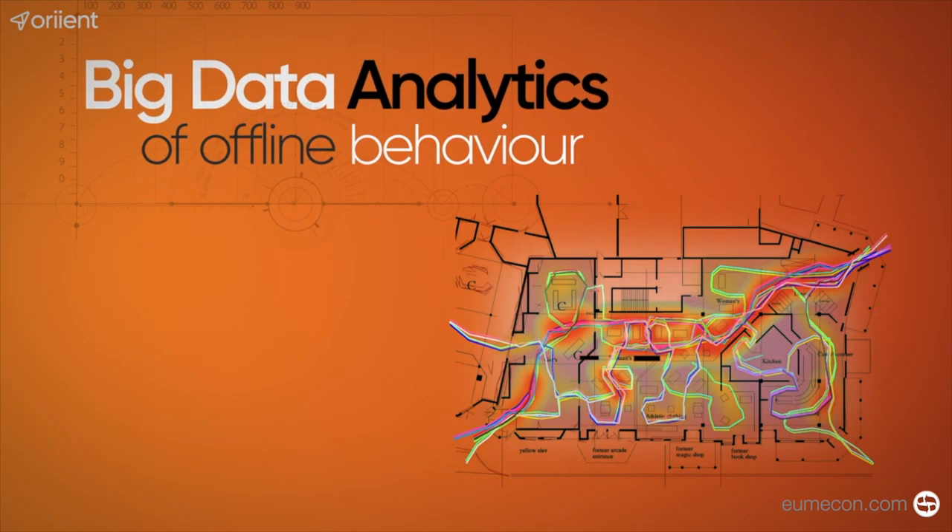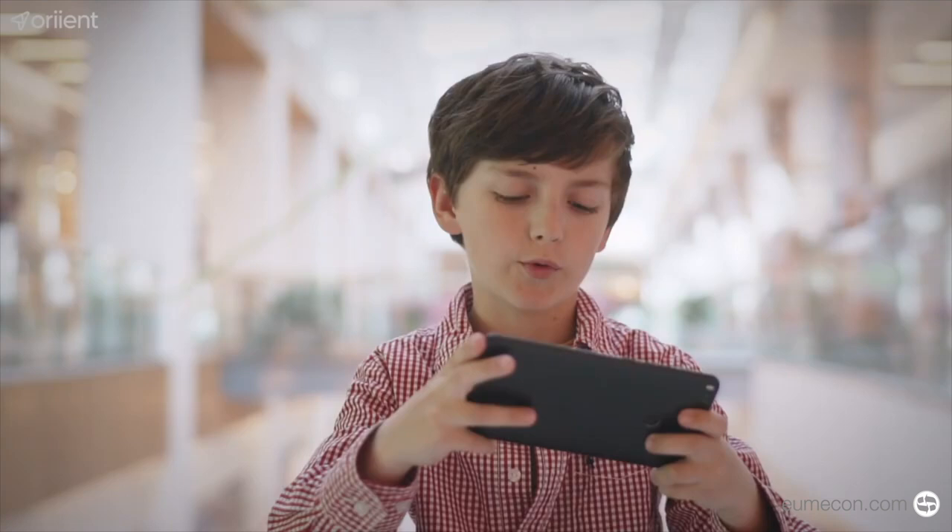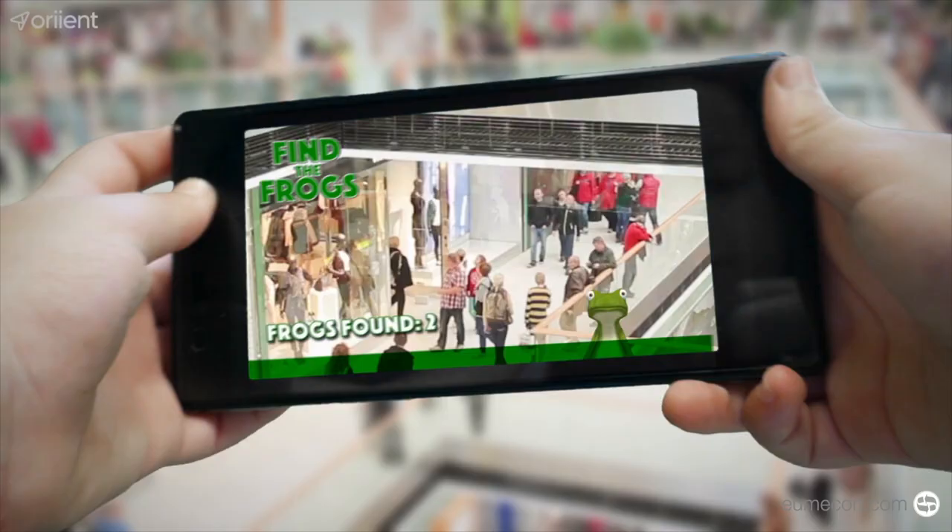Understand offline behavior better and gain actionable insights. And don't forget about fun! Location-based gamification and AR options provide unique ways of connecting with the shopper, enhancing shopper engagement.